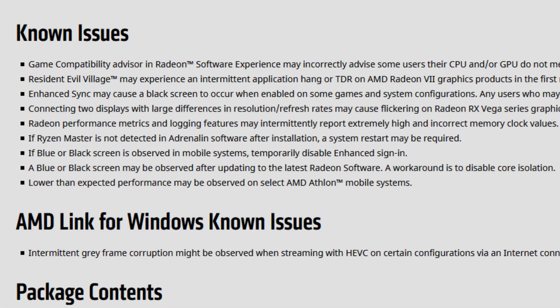We also have an important note for Athlon mobile users: lower than expected performance may be observed on selected AMD Athlon mobile systems. So if you have an Athlon mobile, just don't use this driver version because it will have problems.